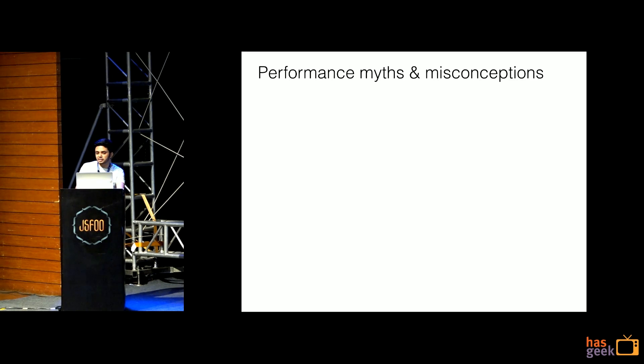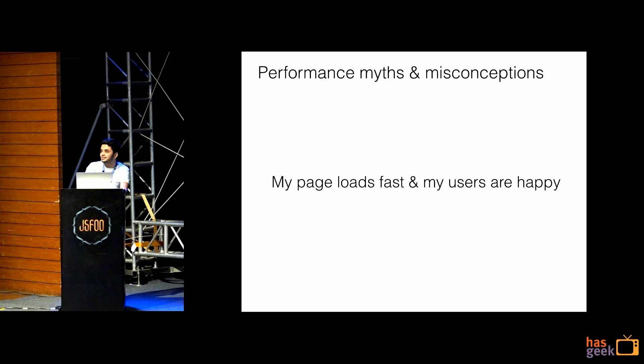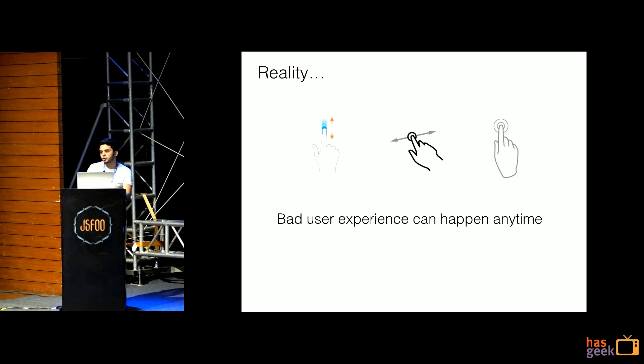Another misconception we have is 'my page loads faster and my users are happy.' How do you know your users are happy? Unfortunately, today we have tools and techniques more concerned about first-time page load and not the user's entire journey through your app. You have WebPageTest, you have Lighthouse — all these are more focused on first-time page load. That's why the reality is: bad user experience can happen anytime and you should know it. User associates performance with their entire journey, not just the first time.